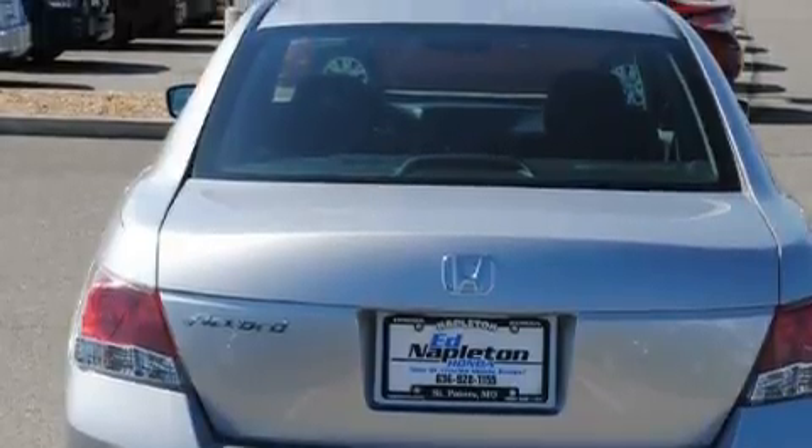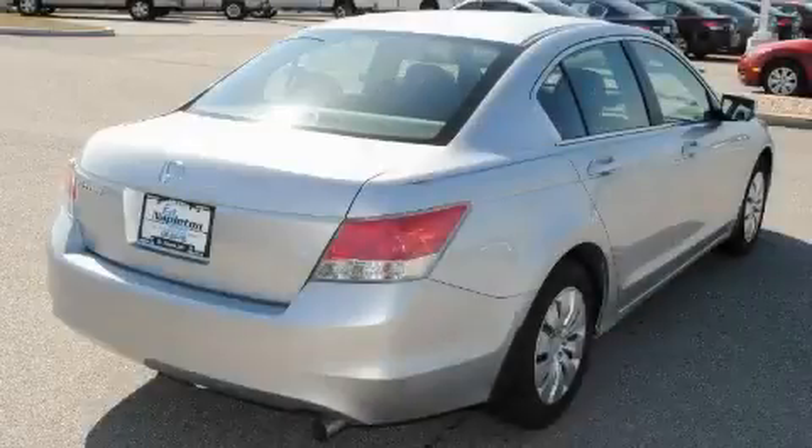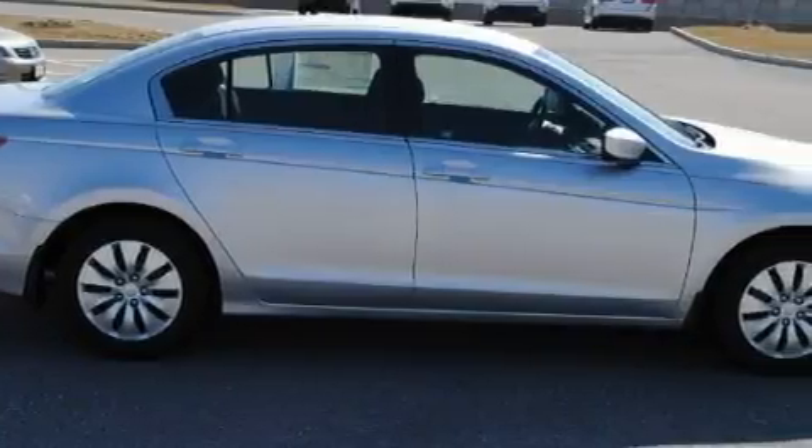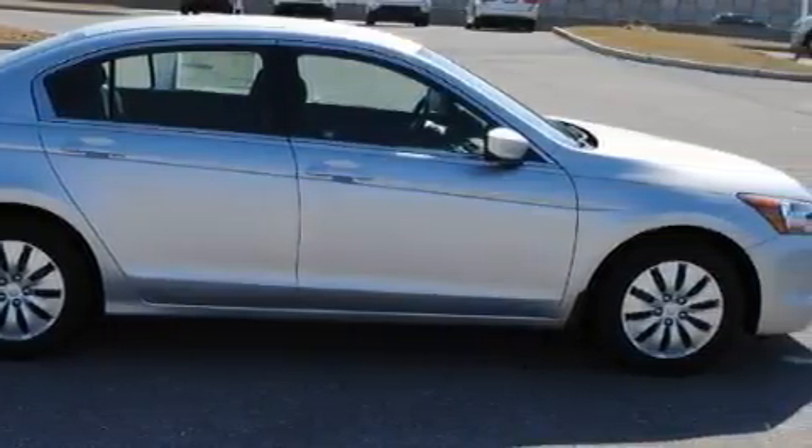Among the many superb features on this Honda there are air conditioning, a telescoping steering wheel, a CD player, a low tire pressure indicator, a stability control system, and it's easy to see why this automobile is an excellent choice.